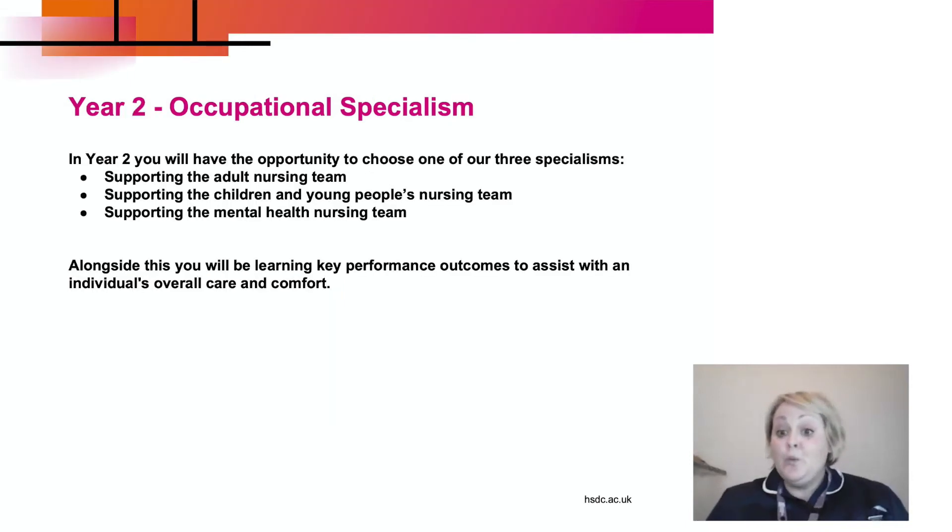In year two, you're going to have the opportunity to specialise in one of our three key specialisms: supporting the adult nursing team, supporting the children and young people's nursing team, and supporting the mental health nursing team. Alongside this, you're going to be learning key performance outcomes to assist with the individual's overall care and comfort — the core nursing skills that we all have to learn, no matter what branch we decide to go into.